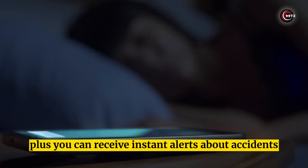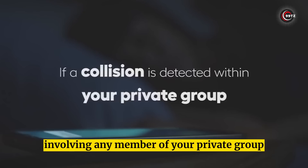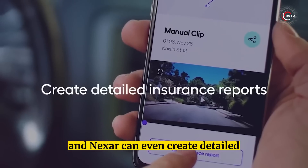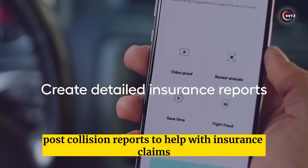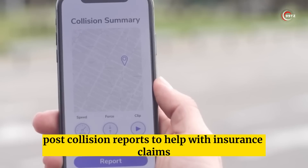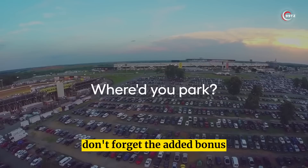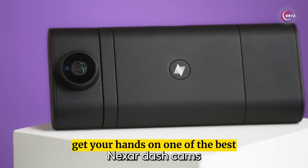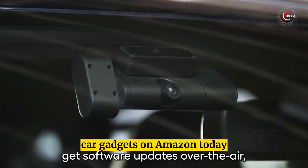Plus, you can receive instant alerts about accidents involving any member of your private group. Nexar can even create detailed post-collision reports to help with insurance claims. Don't forget the added bonus of finding your car in the parking lot. Get your hands on one of the best car gadgets on Amazon today!